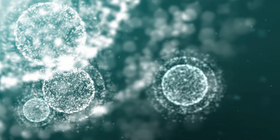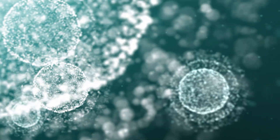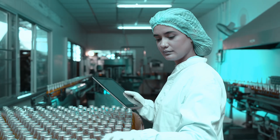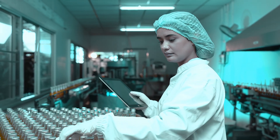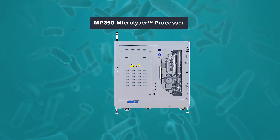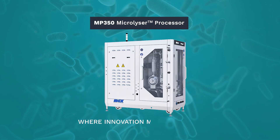Witness transformative results and see how high protein yields can be achieved at production scale with improved product quality in fewer passes. The MP350 Microlycer processor — where innovation meets efficiency.